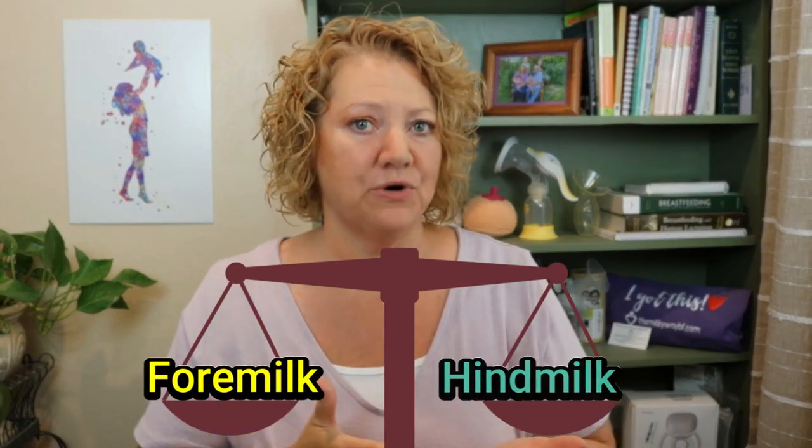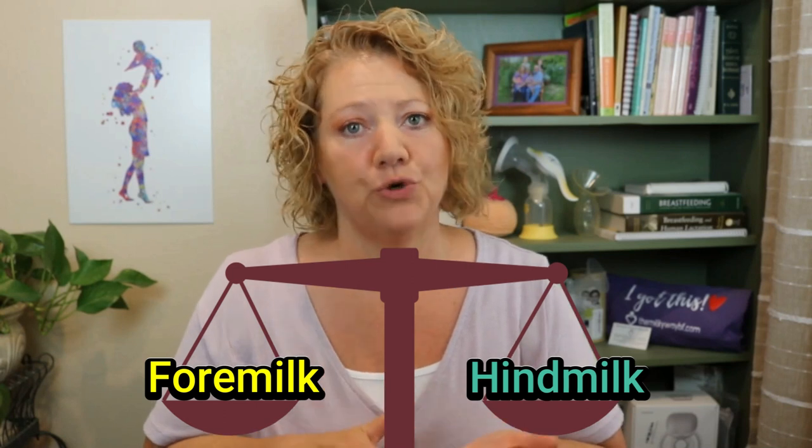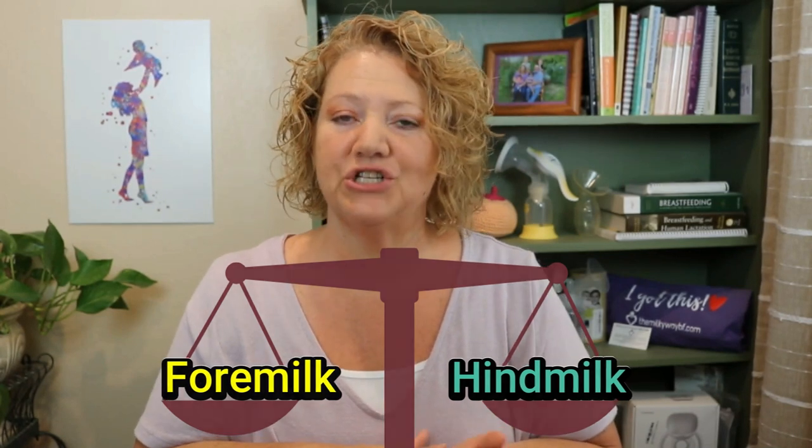In this video I'm going to talk about foremilk and hindmilk and whether or not the signs that you're seeing are an indication that you have an imbalance going on. I'm also going to touch on some of the things that could cause an imbalance and how to fix them.